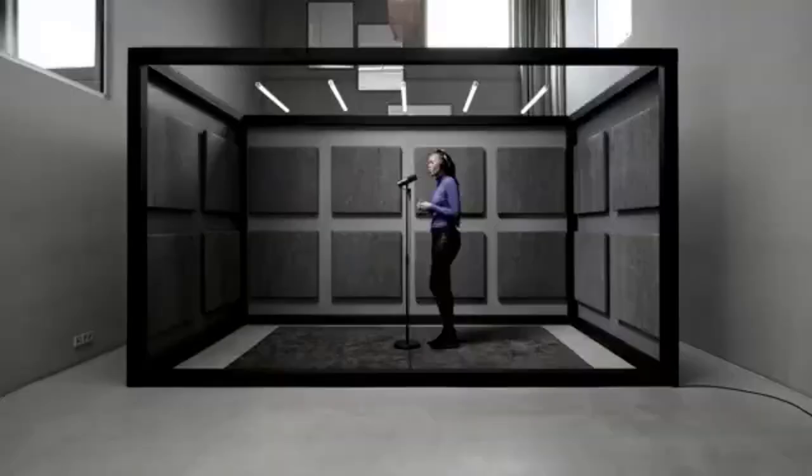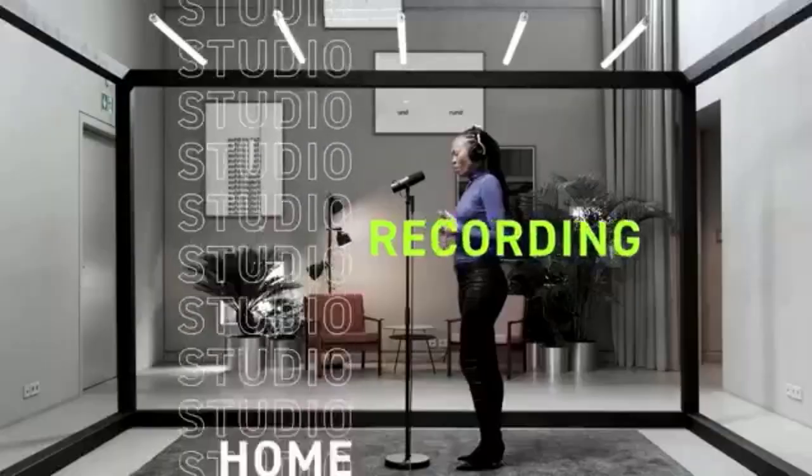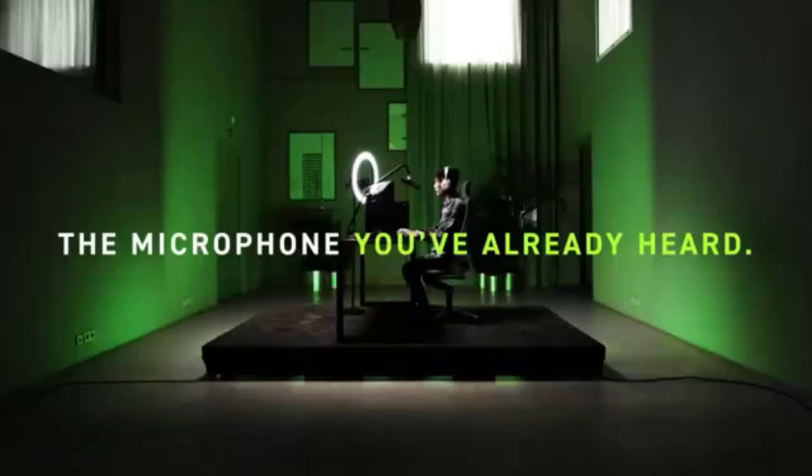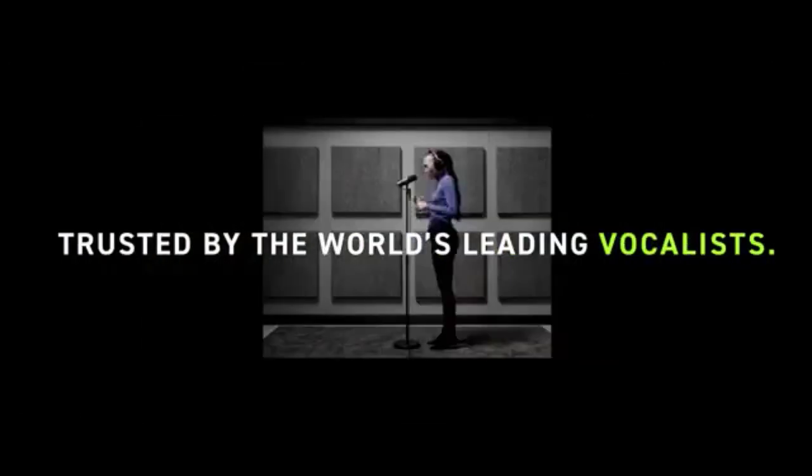There are some extra considerations if you want to use your microphone for streaming. While the aesthetics of a microphone mean nothing when it comes to audio quality, this may be something to consider when the microphone is always going to be on screen.